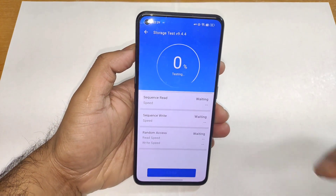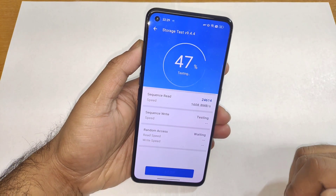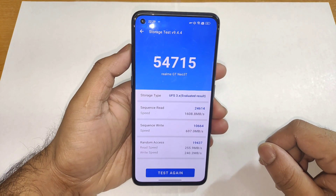Overall, this is a quick review about the UFS storage read and write speeds, what you can actually expect in this Realme GT Neo 3D. Until then, signing off friends — thank you for watching, stay tuned for more updates, and bye.